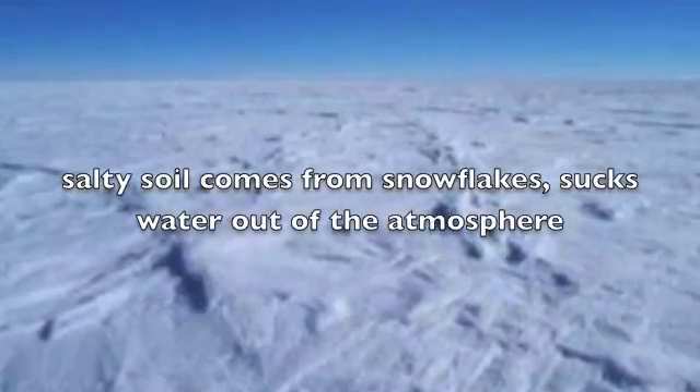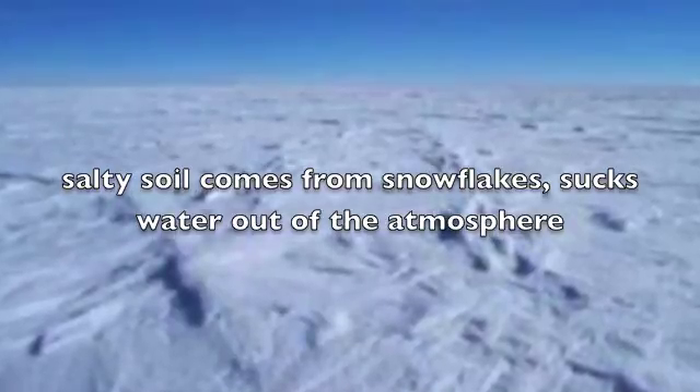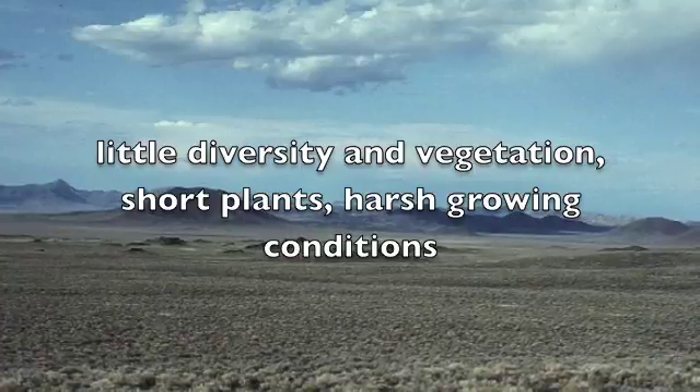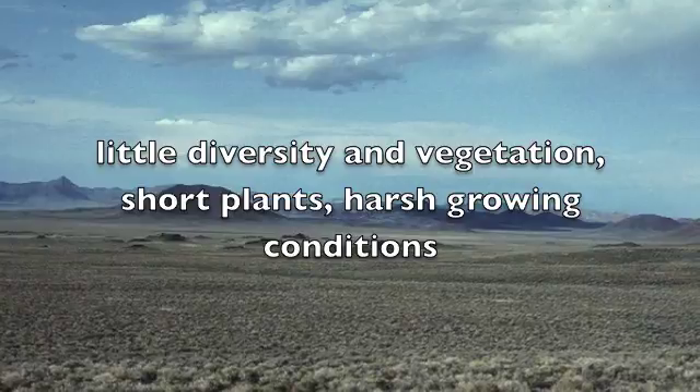The salty soil comes from snowflakes that suck water out of the atmosphere. It is hard for plants to grow unless they are adapted, so there is little diversity in vegetation and short plants because of harsh growing conditions.